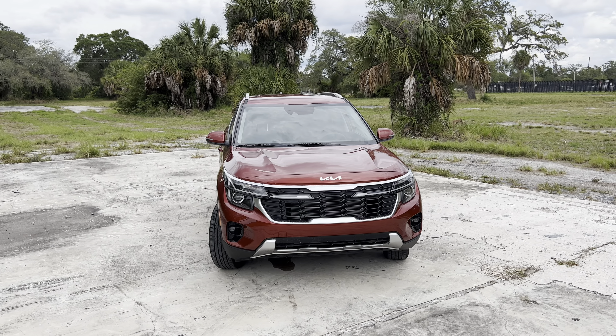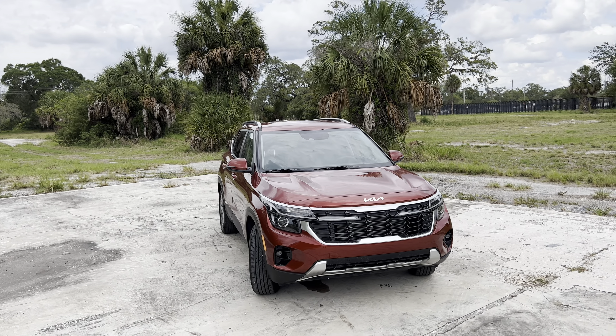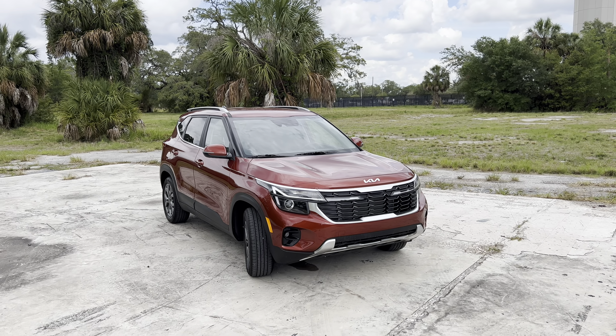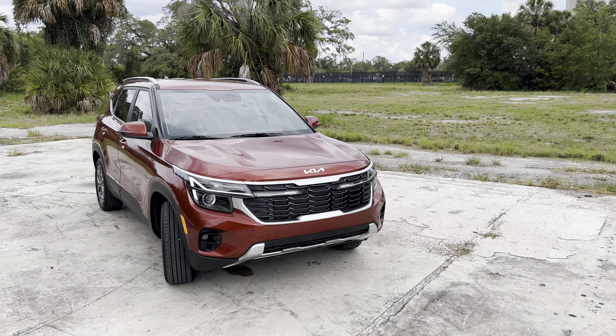Inside, the Seltos gets dual 10.25-inch screens both for the infotainment screen as well as the digital gauge display. Mechanically, the 1.6-liter turbo four-cylinder for the top SX trim makes an additional 20 horsepower and has now moved to an eight-speed automatic transmission. The 2024 Seltos starts with the LX trim at a base price of $24,390, with a 2.0-liter four-cylinder making 146 horsepower and 132 pound-feet of torque, all-wheel drive with a center locker and torque vectoring, 17-inch rims, auto headlamps, Apple CarPlay, and Android Auto, plus dual 10.25-inch screens.